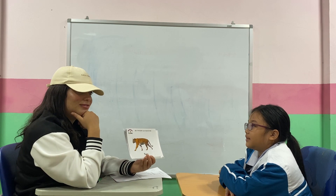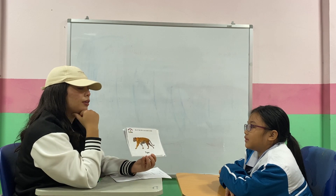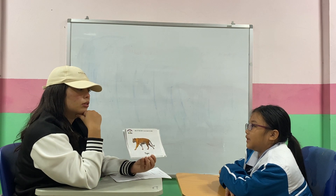Now, what animal is it? It's a tiger. It's a tiger, very good. Now, can you spell tiger? T-I-G-E-R. Very good. What color is the tiger? It's orange and black. Very good. Tiger is a big or small animal? It's big. Big animal, very good.